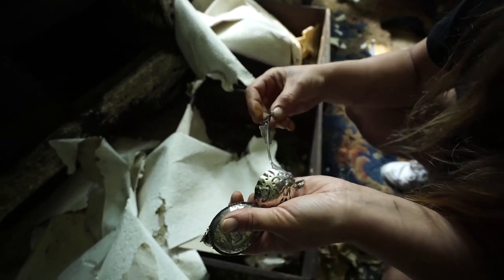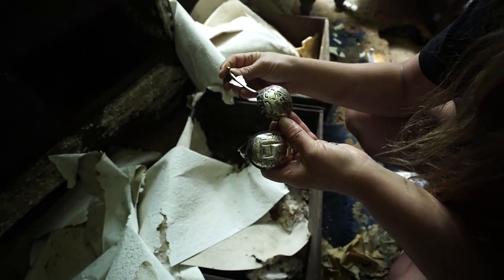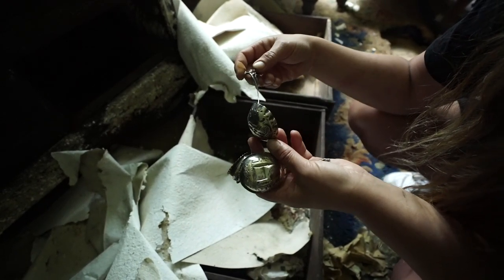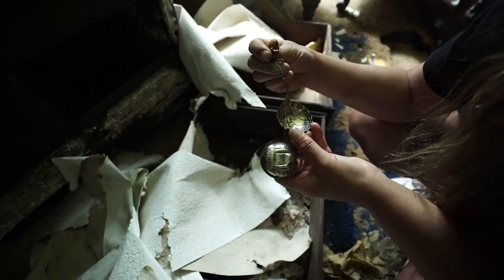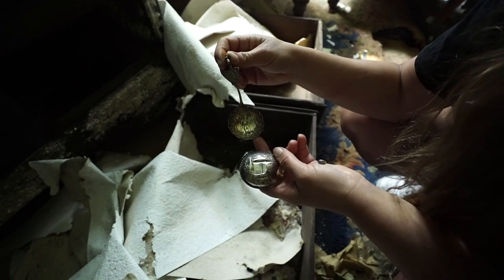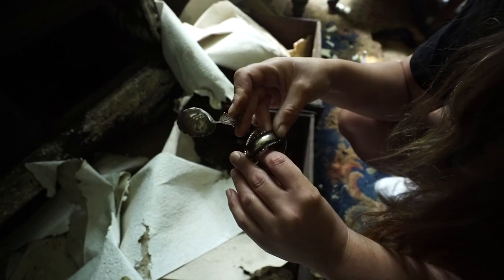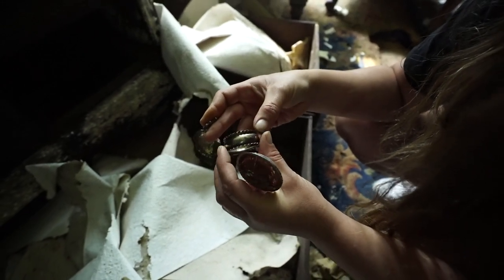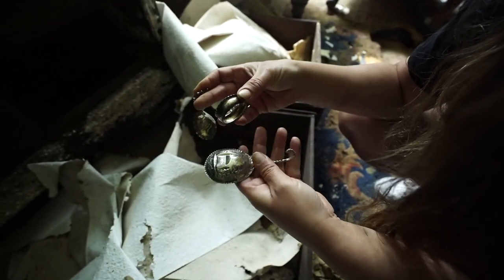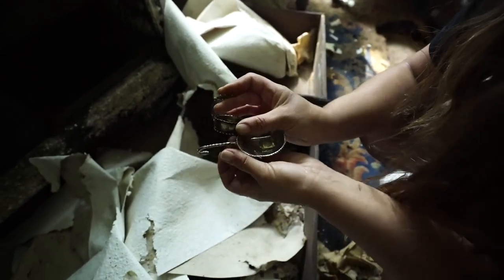Look, I just found these in the cupboard - proper silver as well. What would you use that for? Don't know - poached eggs. Wow, so specific. Look at this, it's got fishermen on it, so maybe oysters or something. Silver napkin ring. Maybe it had its day once upon a time. This one's got a church on it.